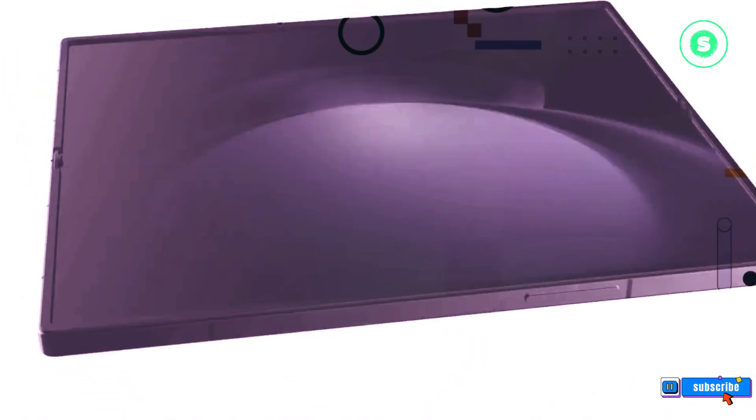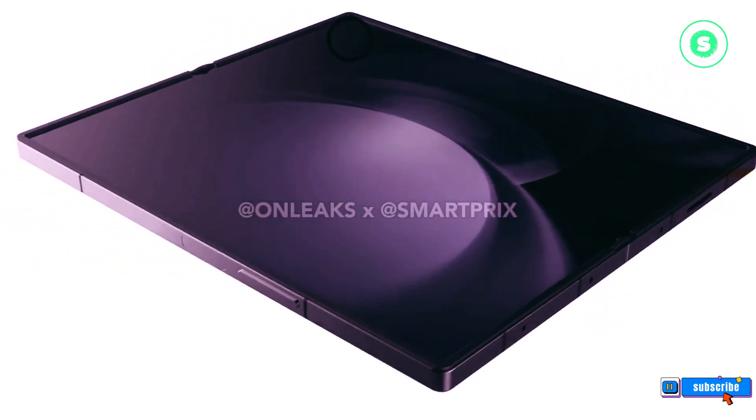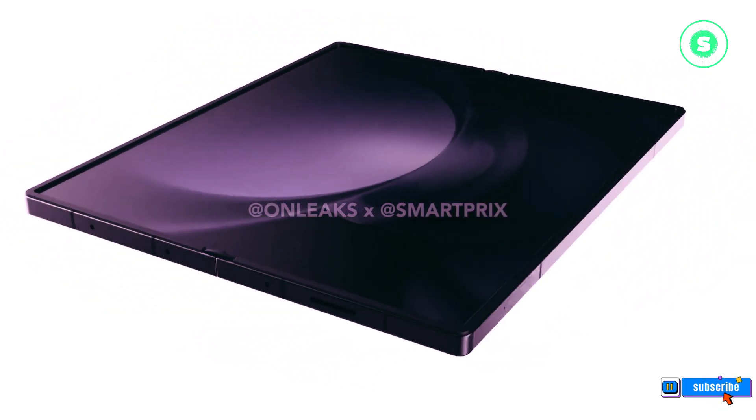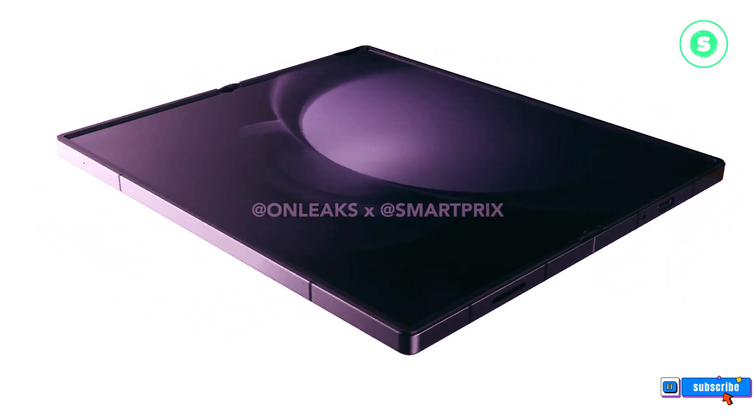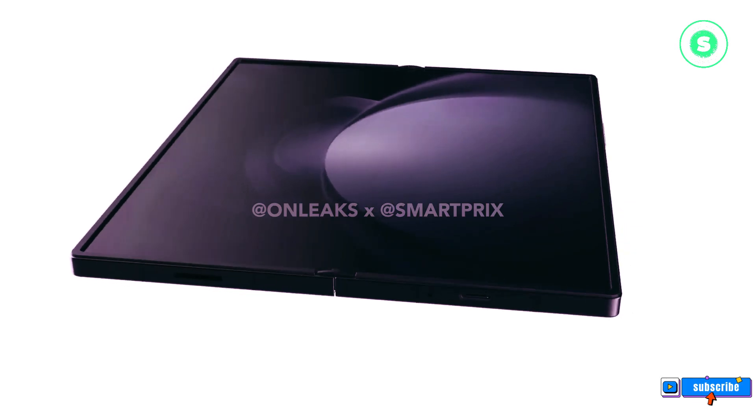A high-resolution 360-degree video of the design is available for viewing. While the confirmed specs for the Galaxy Z Fold 6 are yet to be announced, it's expected to be equipped with the latest Qualcomm chipset among other high-end components.